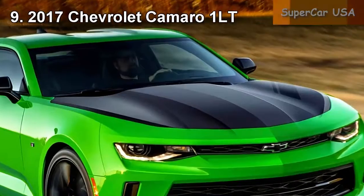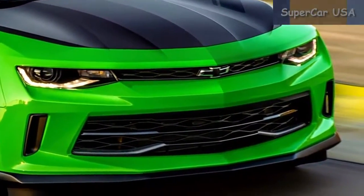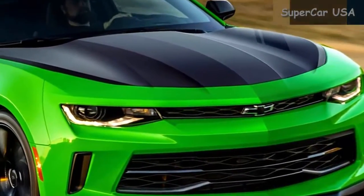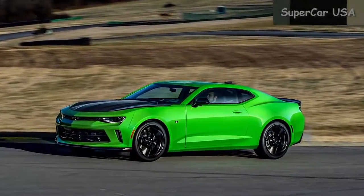Combined MPG 23, City MPG 20, Highway MPG 30. Starting MSRP $26,305.